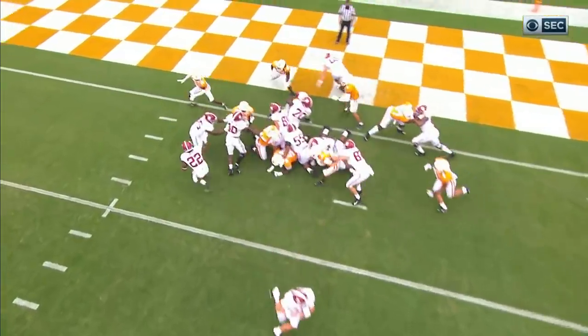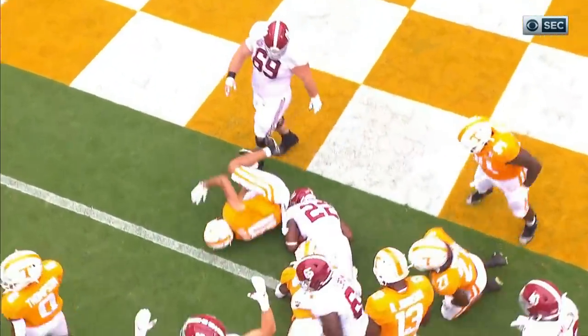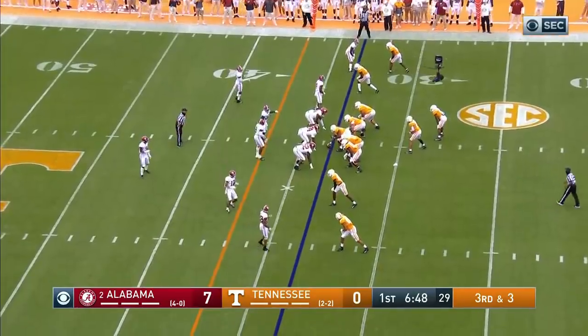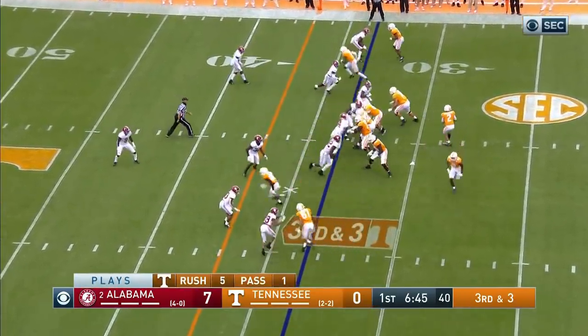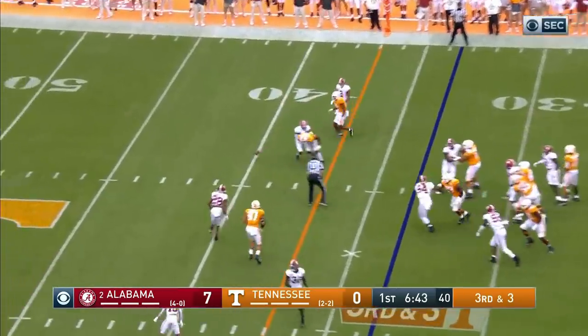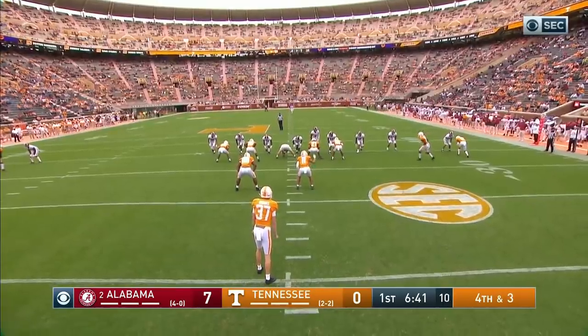Two tight ends, three tackles, a linebacker — but giving it to number 22 is always working. Probably going fast: you better make first downs, because you give it right back to that Ferrari on the other side. And they try to get it here, and they don't. Incomplete for Alabama.